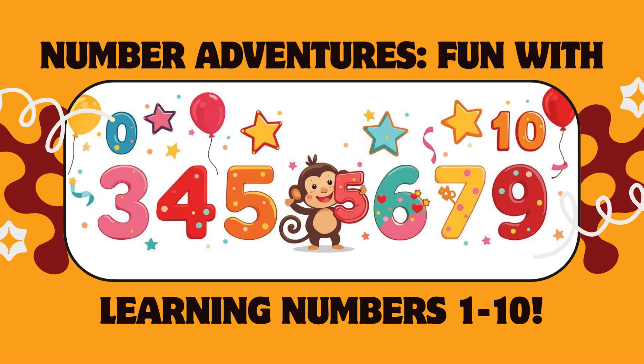Welcome to our math adventure. Today, we're going to count, add, and match numbers 1 to 10. Are you ready? Let's go.